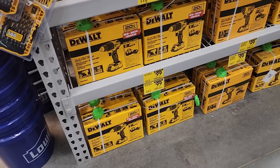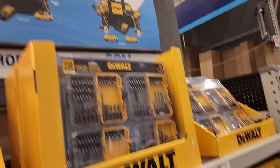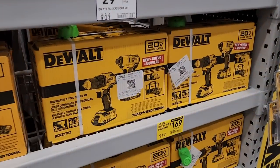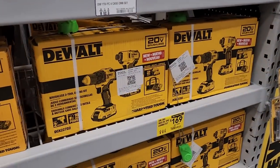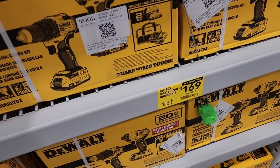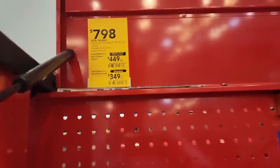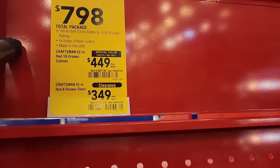Back to the tools: they have drill kits and impact driver kits — these are great deals. $169 for both, so I'd definitely shoot for the two-tool combo at $169; you'll save yourself some money. If you don't need an extra battery and an extra charger, might as well just stay with what you have.